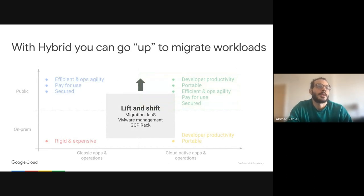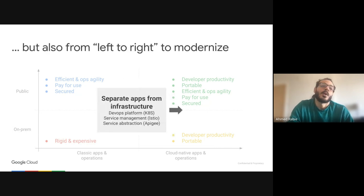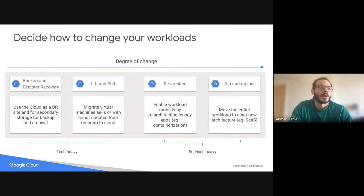With hybrid cloud, you can migrate workloads using lift and shift — basically moving to the cloud by migrating your environment as it is. Or you can migrate and modernize, moving to the top right corner of the graph by making your applications portable and deploying them into the cloud. There are multiple use cases: backup and disaster recovery, lift and shift, re-architecting some workloads, or rip and replace — creating a new workload from scratch.